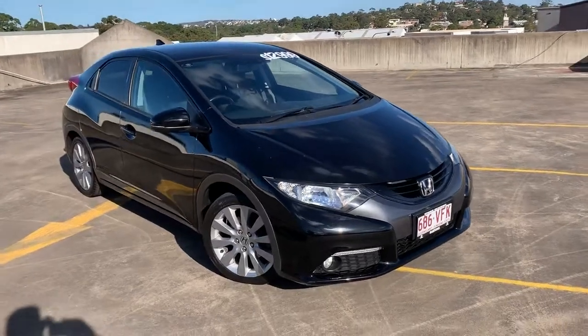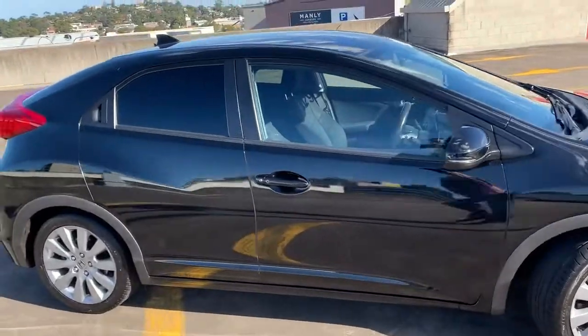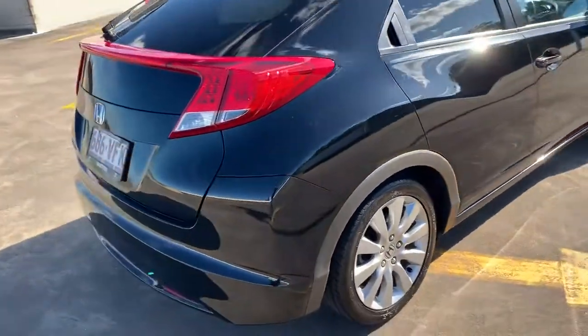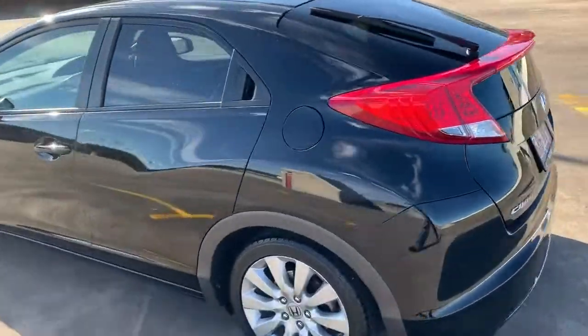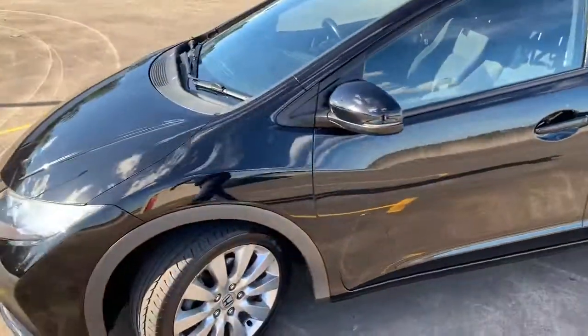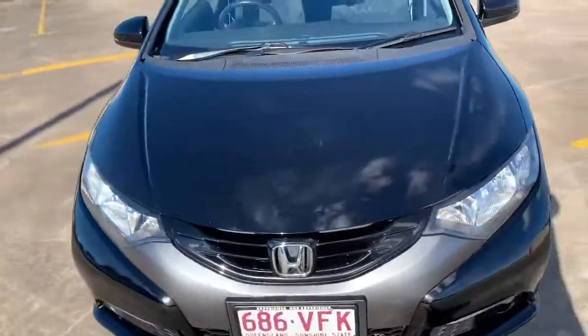We've got a 2012 Honda Civic VTi-L hatchback, which is a black automatic with 108,000 Ks. Currently got the Queensland plates but we will sell it with New South Wales registration for six months unless it goes interstate. Walking on the outside, this car is in excellent condition and there's barely a mark on it, and represents good value at $12,999.